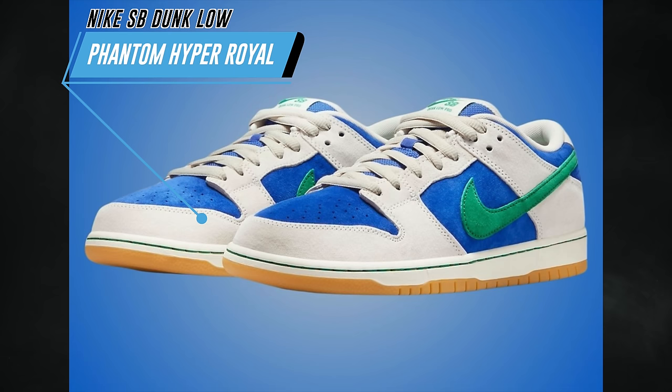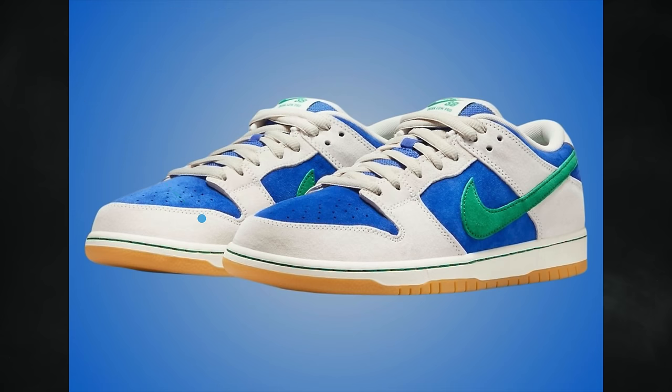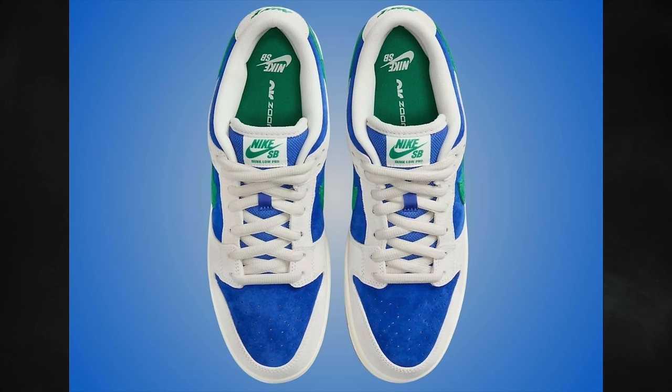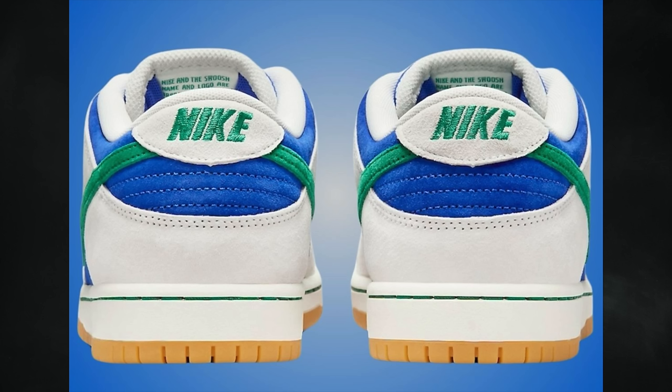The Nike SB Dunk Low Phantom and Hyper Royal have already started releasing at select skate shops on a first come first serve basis. If you don't have a skate shop nearby, they will be available on the Sneakers app — although getting something on the Sneakers app is incredibly hard. There was a shock drop of the City of Style SB Dunk Low representing the Paris Olympics with a special scratch-off feature, but the host missed out. This pair drops on April 24th via the Sneakers app at a retail price of $115.